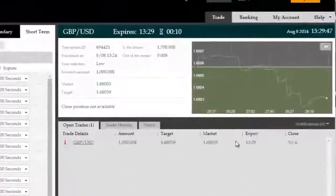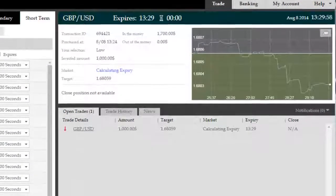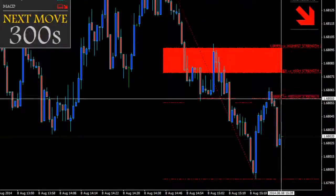All right, we're back with roughly 10 seconds remaining here on this GBPUSD trade due to expire shortly. The price, as you can see, has escalated into the money quite early on in the lifetime of this trade, and we have now expired in the money very comfortably.